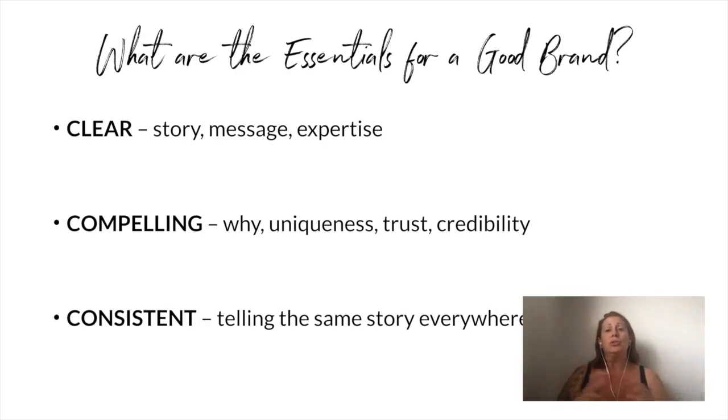So what are the essentials for a good brand? I'm all about simplicity — I don't want you to become a branding expert if that's not your area of expertise. What I want you to focus on are three things when you're creating materials for your brand, whether that's a website, a logo, or an email. First: be clear. Tell your story, make sure it's easy to understand. Don't use jargon, don't use vague statements — focus on your expertise and what you're really offering. Be clear.